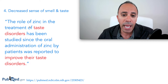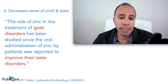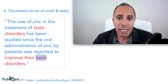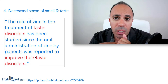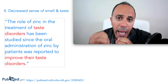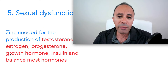The fourth sign is a decreased sense of smell and taste. The majority of zinc in the body is concentrated in our taste buds and nose. Studies found that oral administration of zinc to patients with taste disorders improved their ability to distinguish between different flavors. Certain viruses also deplete zinc because the immune system uses it heavily when you're sick, leaving insufficient zinc in your taste buds.